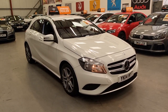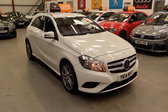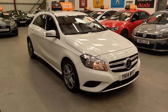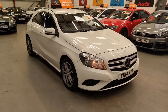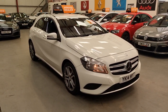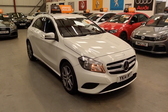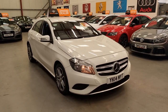Hello, this is Matt from Rio Car Sales based in Cwmtillery, South Wales, NP13 1LZ. Today we've got this lovely 2014 Mercedes A-Class — it's the A180 CDI Blue Efficiency Sport with the 1.5 diesel engine.